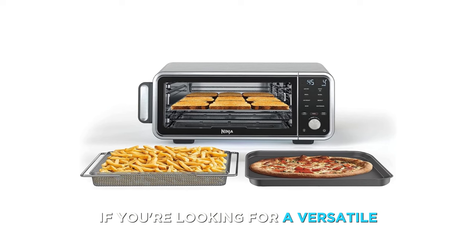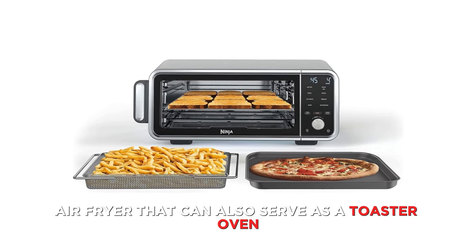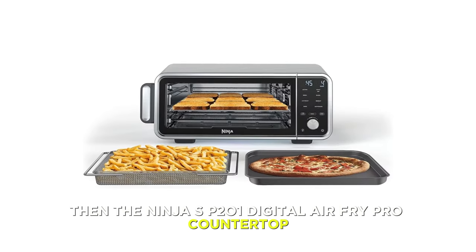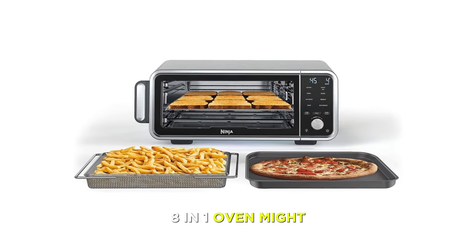If you're looking for a versatile and convenient air fryer that can also serve as a toaster oven, then the Ninja SP-201 Digital Air Fryer Pro Countertop 8-in-1 Oven might be the one for you.